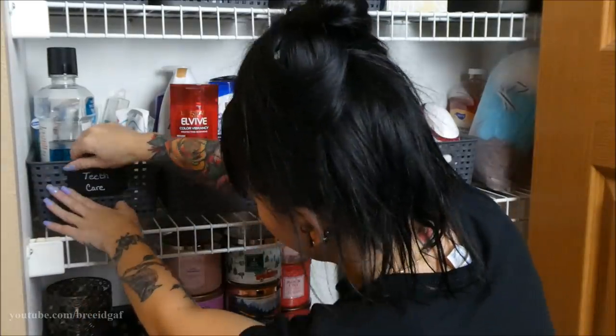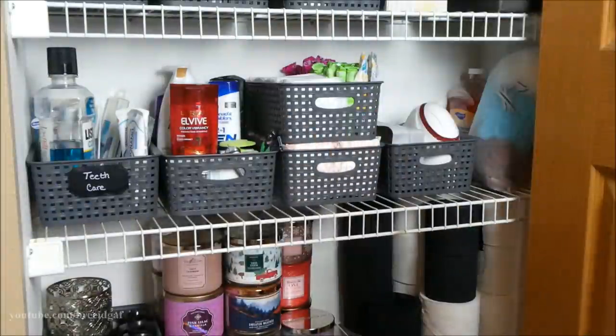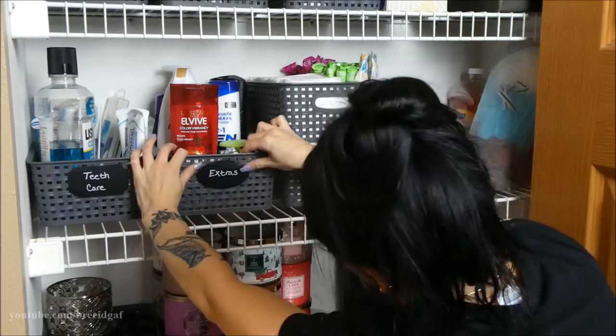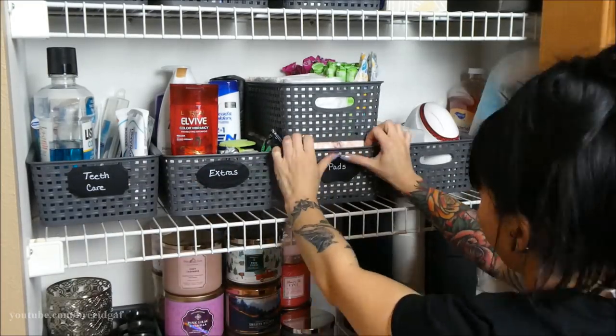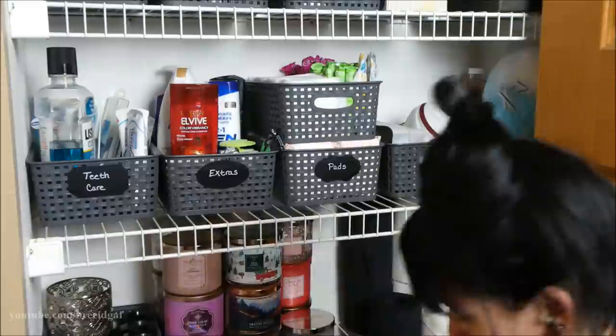Here I am putting all the stickers on. They don't stick that great to these baskets — I didn't really think about that — but since I'm not moving them I think they'll stay on no problem.